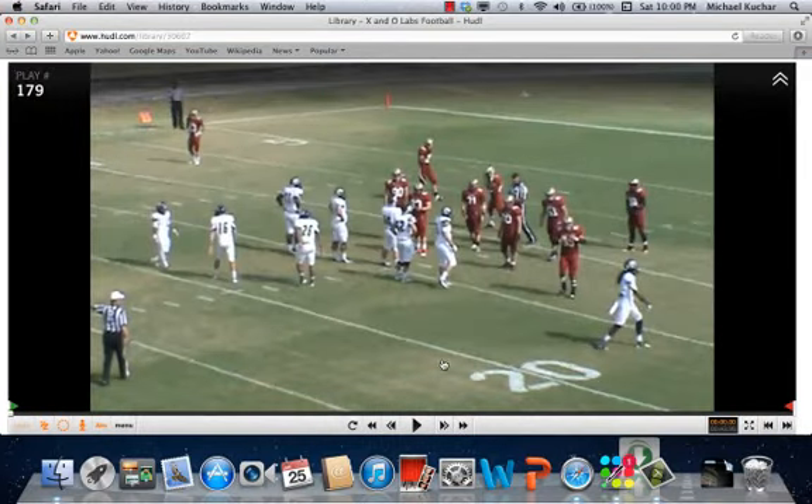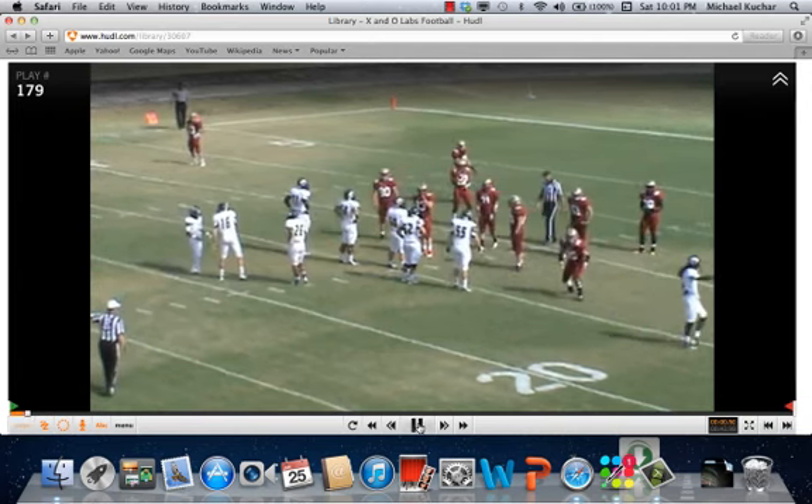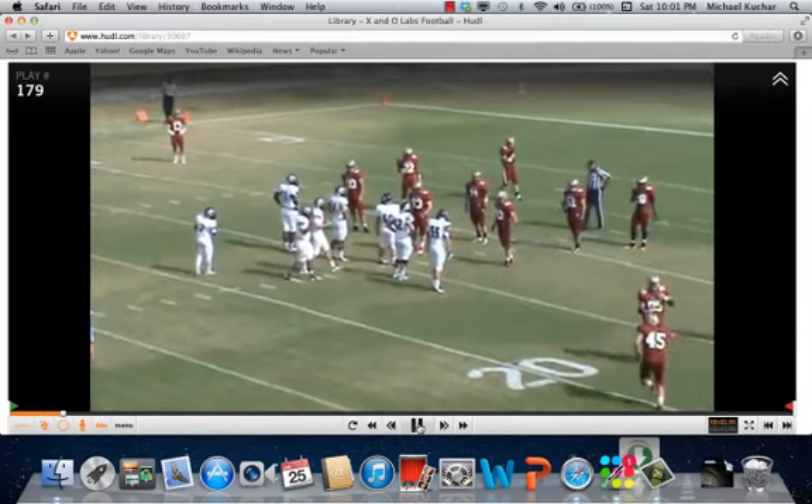Coaches, this is Mike Kuchar from www.xandolabs.com. Special thanks goes out to Coach Scotty Walden at East Baptist for putting together these clinic report clips on what he does in his run and pass game based on his check system and how he was able to get the ball and take advantage of space and leverages that defense gives up. The entire clinic report and full-length video is available by becoming an insider member at www.xandolabs.com.